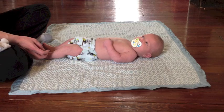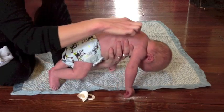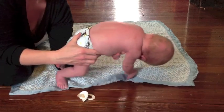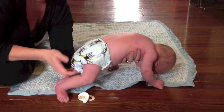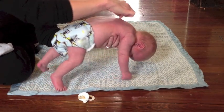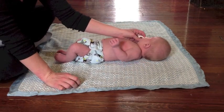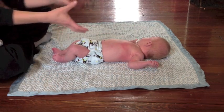The next reflex is the Gallant reflex, which involves holding the baby in a prone or suspended position and stroking along the side of the spine. We see the baby shift his hips toward that side — it's also sometimes called trunk incurvation because the trunk actually curves toward that side. You do it on one side and then the other, and usually you'll see those hips shifting back and forth.